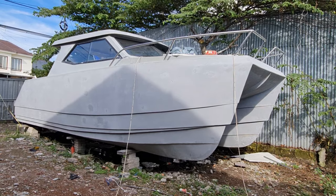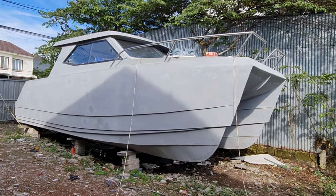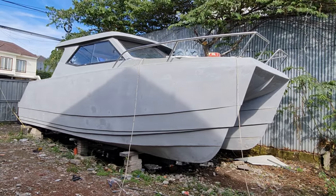Okay, that's what I can show. For a private catamaran, 8.3 meters. Thank you.